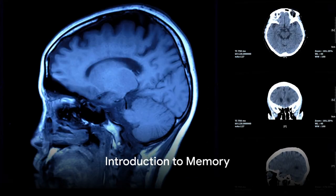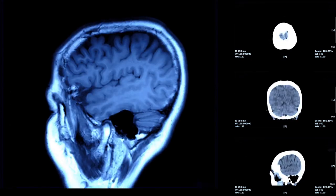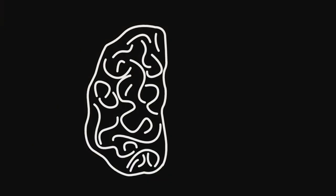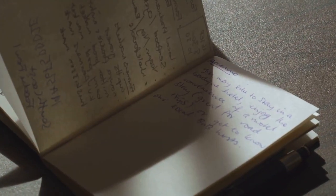Have you ever wondered why some memories stick with us while others seem to fade away almost instantly? What is it that makes our memory function the way it does? Let's start by understanding what memory is. Memory, in its simplest form, is our brain's filing system.